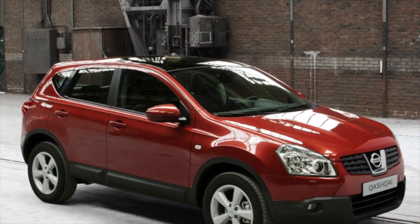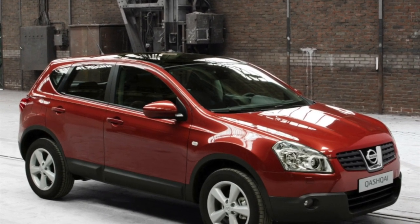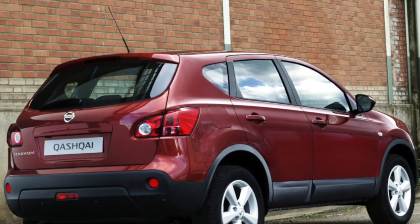This information about the problems of the Nissan Qashqai is exhausted. If you know more or disagree with what you heard, I'm waiting for you in the comments.